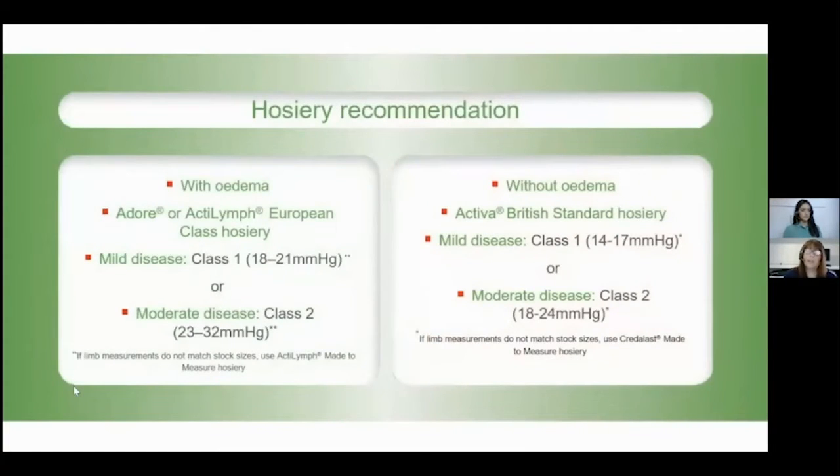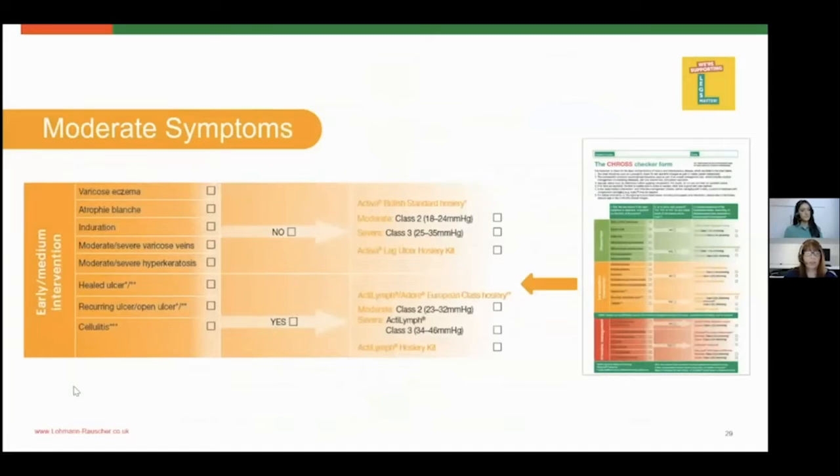As a summary of the cross checker for mild symptoms: with or without oedema, it would advise acti lymph or activa for the British standard and give the class recommended for mild or moderate disease. The next section covers moderate symptoms: atrophie blanche, a healed leg ulcer, a reoccurring ulcer, or an open ulcer. Again, you would select whether the patient has or has ever had oedema, and it would indicate which class hosiery would be more suitable — class two for moderate and class three for severe cases — with the option of British standard or European standard.